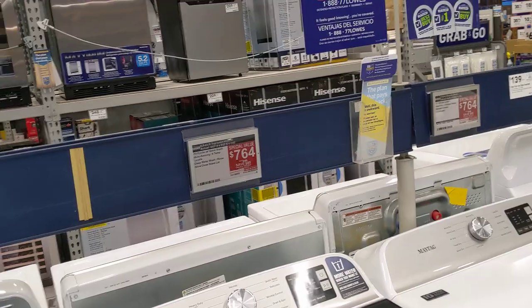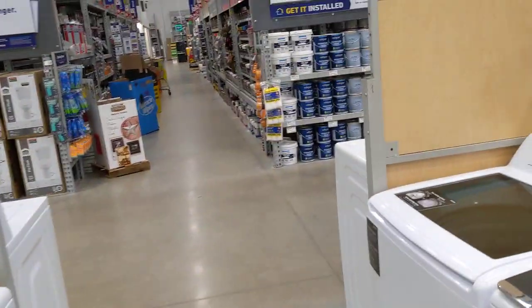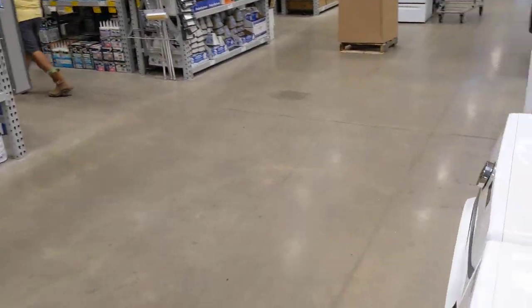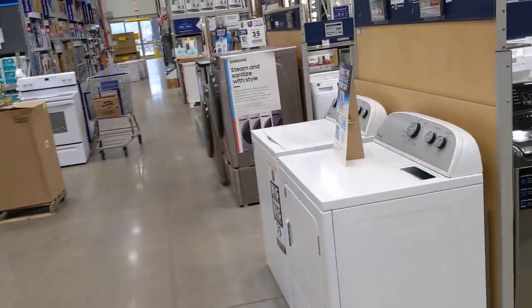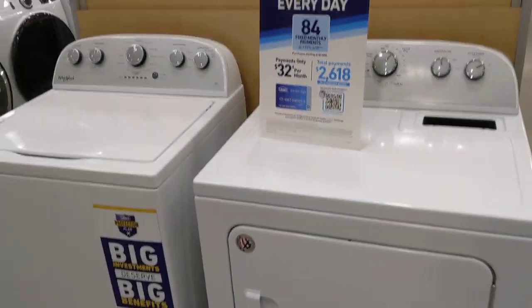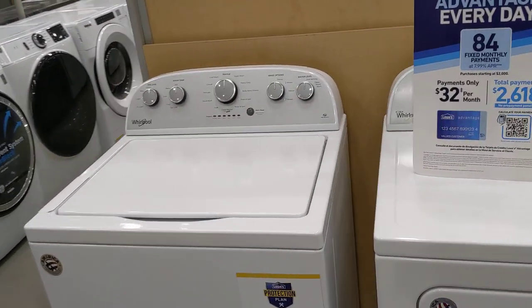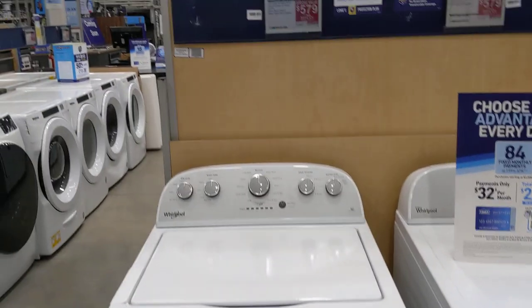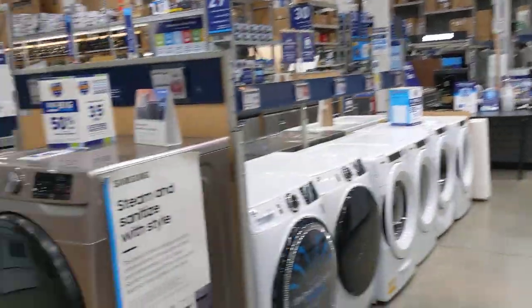We're going to go really inexpensive. Over here are regular washers and dryers — those are 579 dollars apiece. That's the most basic they have; I don't see anything cheaper than that.